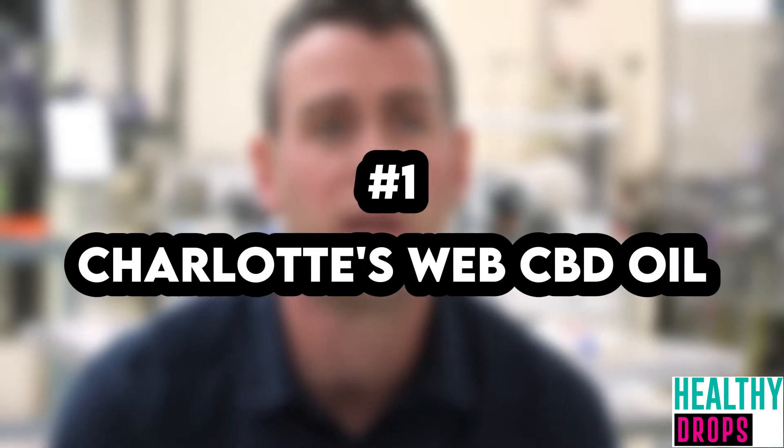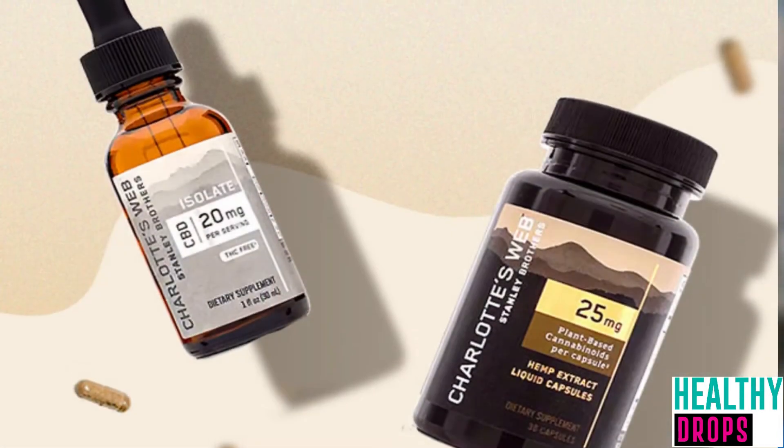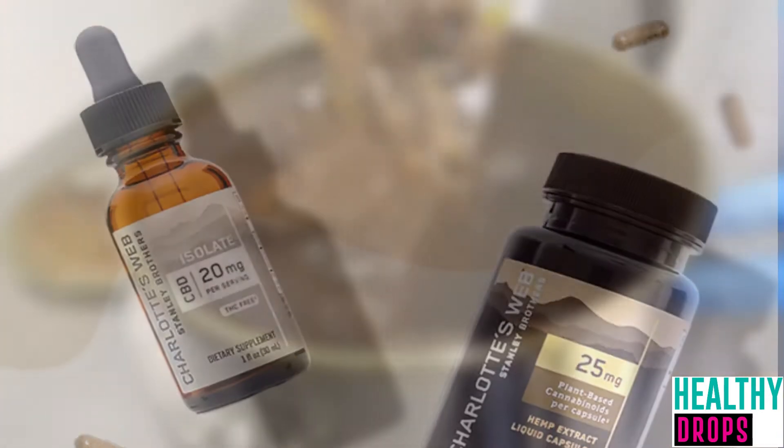Number 1: Charlotte's Web CBD Oil. Use code HEALTH15 for 15% off. CBD type: full spectrum. CBD potency: 1800 mg per 30 ml bottle. COA available online.